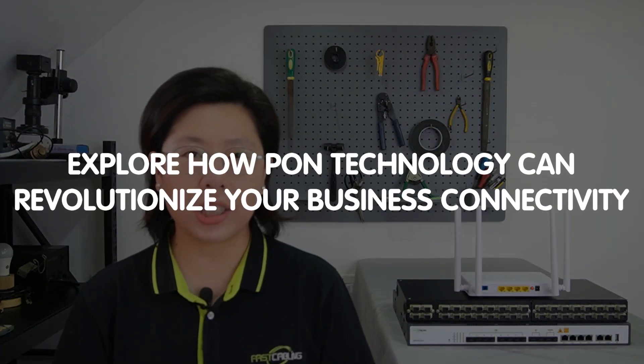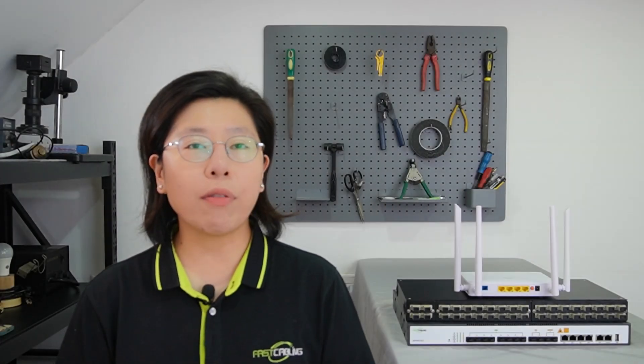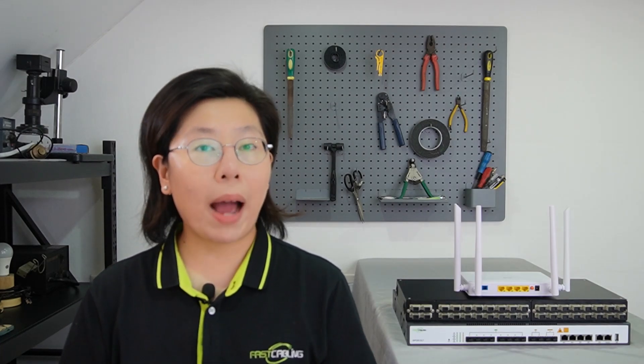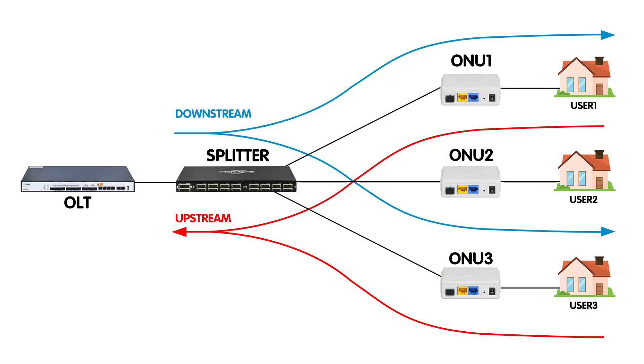Today in this video, we'll explore how PON technology can revolutionize your business connectivity, offering cost-effective, scalable, and future-proof solutions. In the realm of small and medium-sized business Wi-Fi challenges, the introduction of passive optical network PON technology stands out as a game-changer. PON offers a streamlined solution, significantly enhancing the data transmission capability for SMBs.